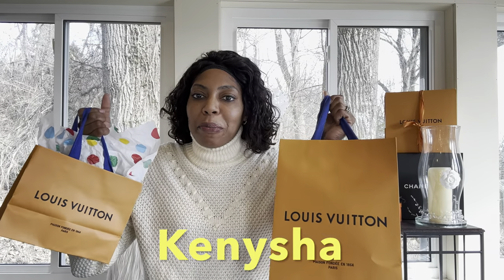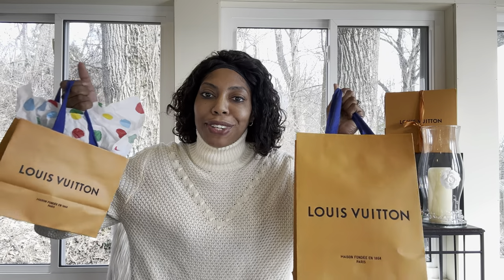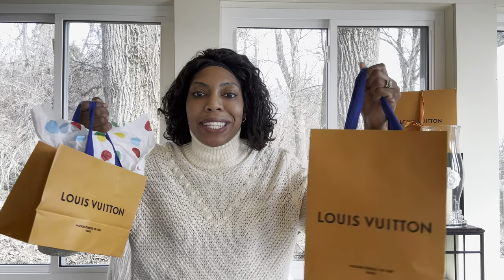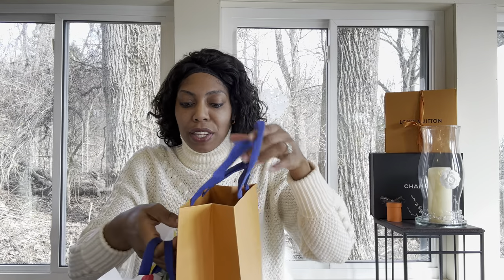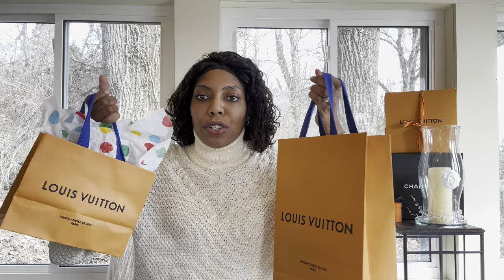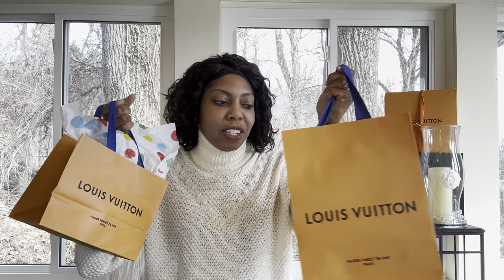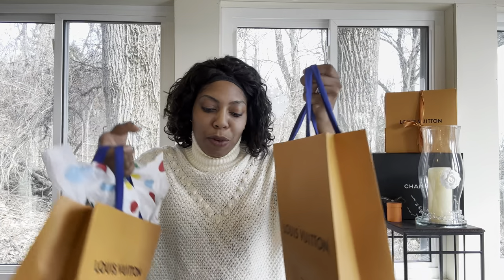Hey, what's up everybody? It's Kenesha. Welcome back to my channel. This is officially my first purchase of my low buy year for 2023 and I'm super excited about it. I want to get into this unboxing. Along with my unboxing, they gave me a little gift here, so we'll unbox that together. Here on my channel, I like doing conversations about luxury, lifestyle, and mindset. If you're into that, then I hope you like and subscribe and stay tuned for more.